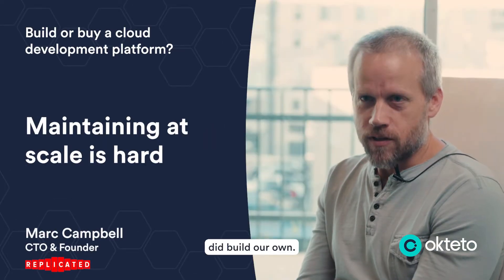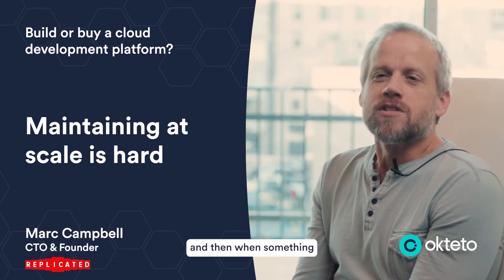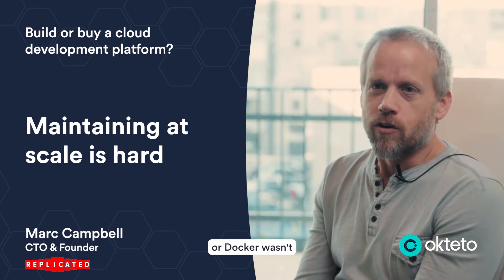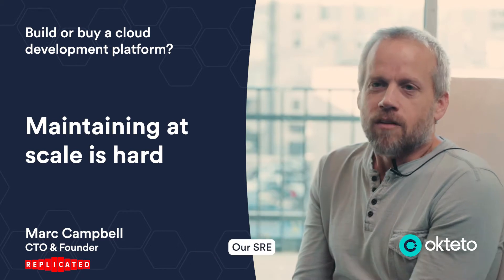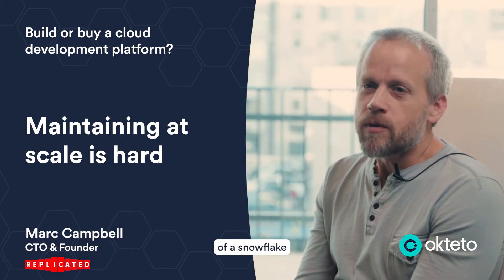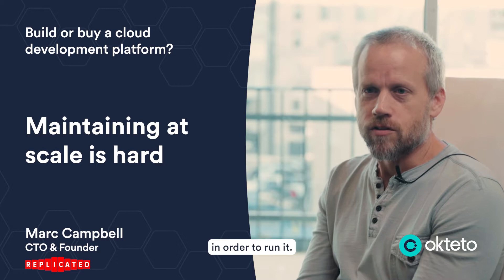Before Octeto, we actually did build our own. We built it where every engineer would have a GCP server. And then when something would go wrong, that's where we started running into problems — like the disk was full, or Docker wasn't starting, or there was some other Kubernetes problem. Our SRE and platform team didn't really have access to that server because it was for the engineer, and it became a little bit of a snowflake that each engineer was running inside our environment in order to run it.